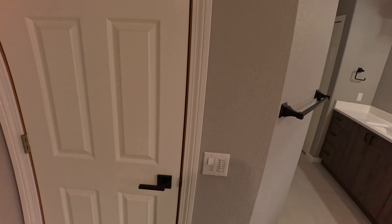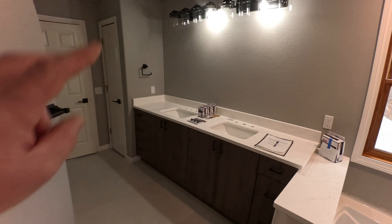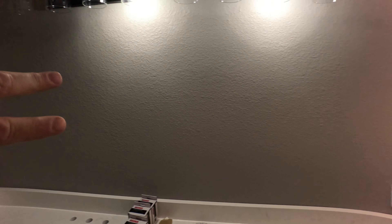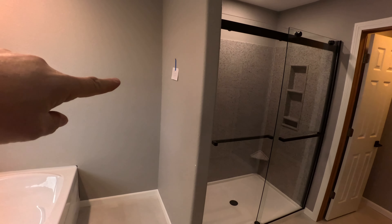We went with a three and three-quarter inch baseboard and a two and three-quarter inch casing. We've got two mirrors to hang up, two floating shelves to put on each side of the mirrors, another towel bar, and a few robe hooks.